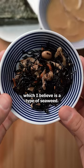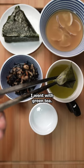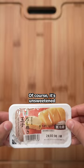This is hijiki, which I believe is a type of seaweed. They have been stewed and taste kind of fun. For the beverage, I went with green tea. Of course, it's unsweetened because that's usually how people drink it here.